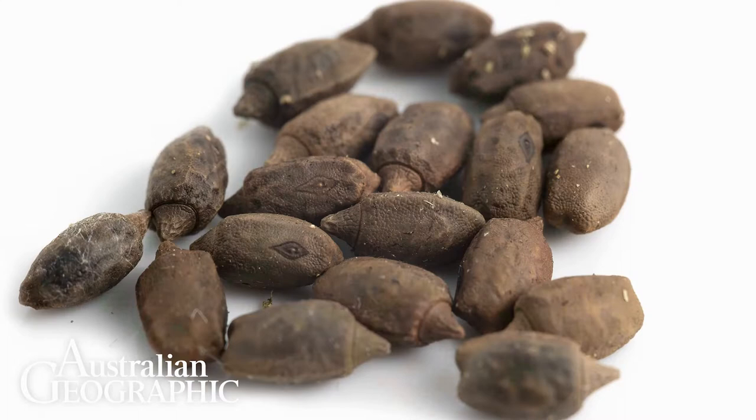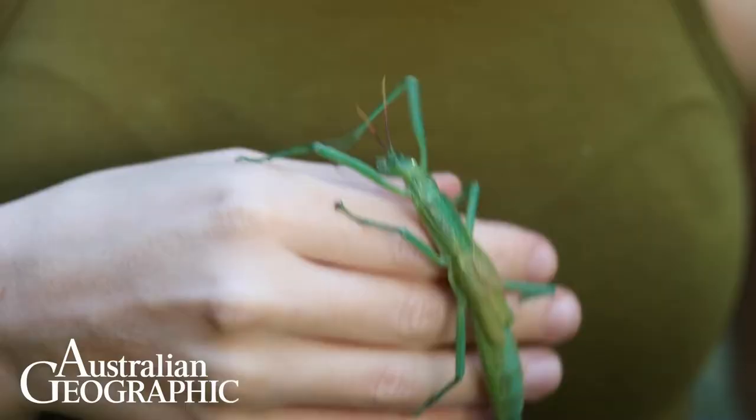Their eggs look like little seeds and you wouldn't even guess there's a baby stick insect inside. Because these stick insects are only known from a few patchy populations, they're considered a vulnerable species. It's so important that we protect what's left of our wild places, because you never know who's hiding in the bushes.